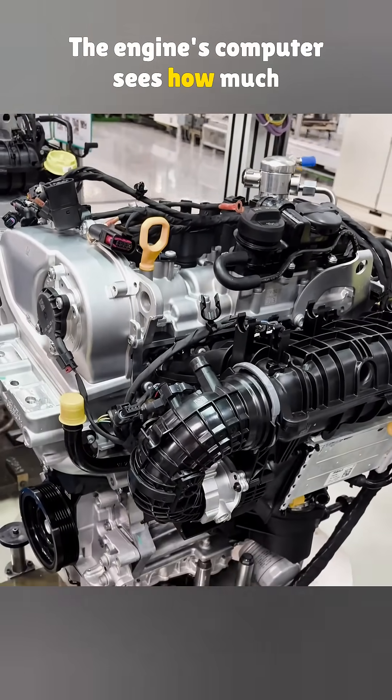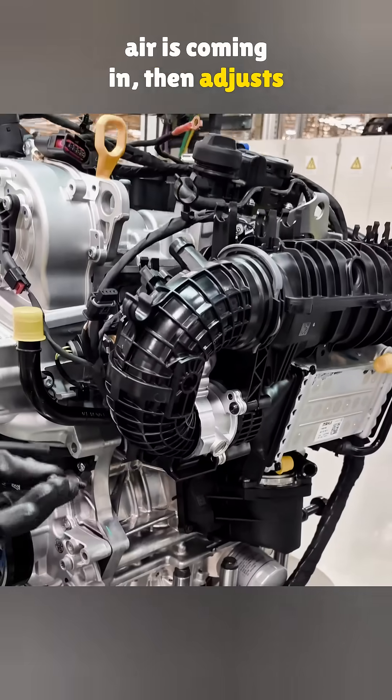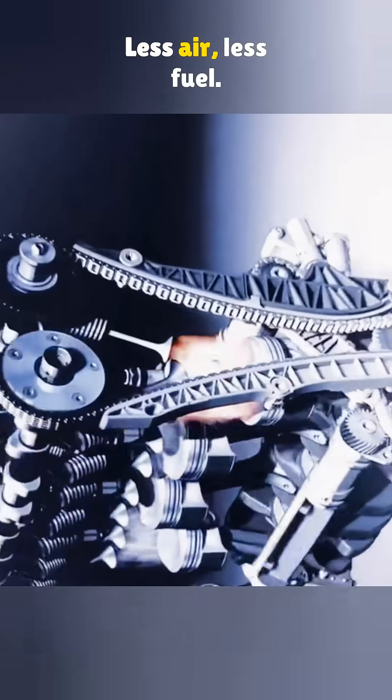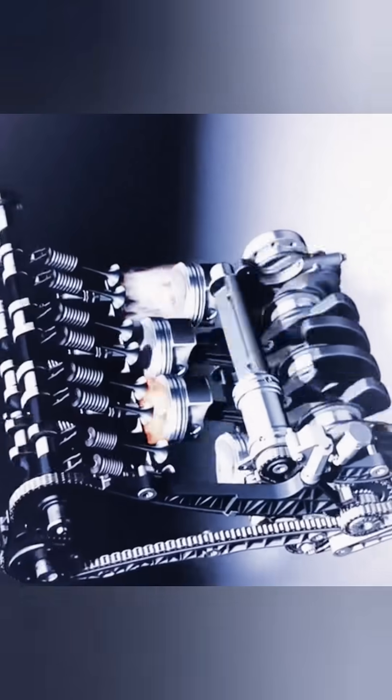The engine's computer sees how much air is coming in, then adjusts the fuel to match. More air, more fuel. Less air, less fuel. Simple as that.